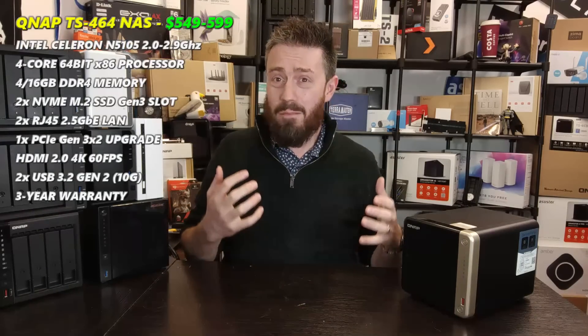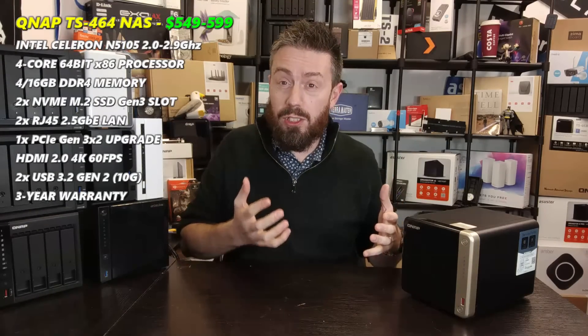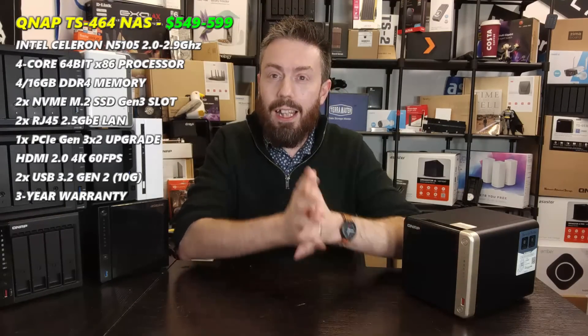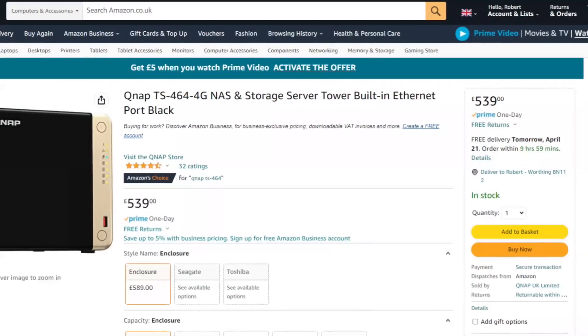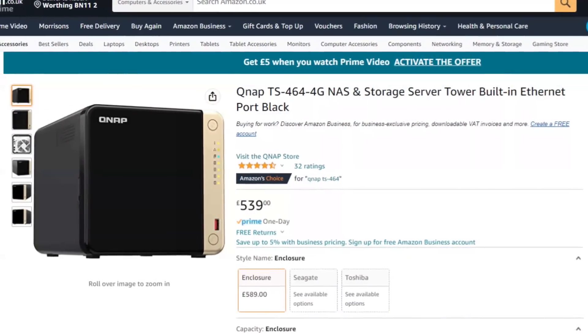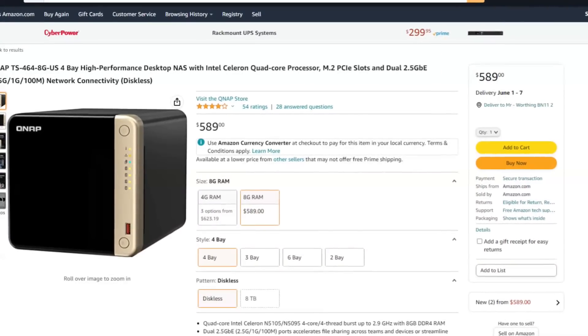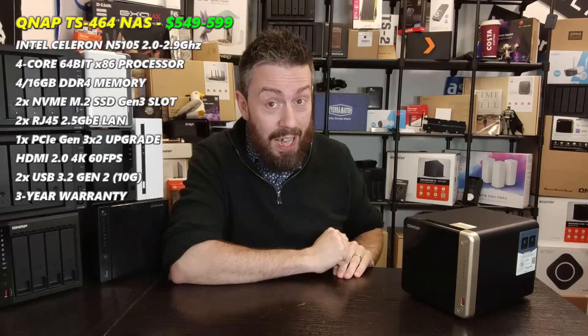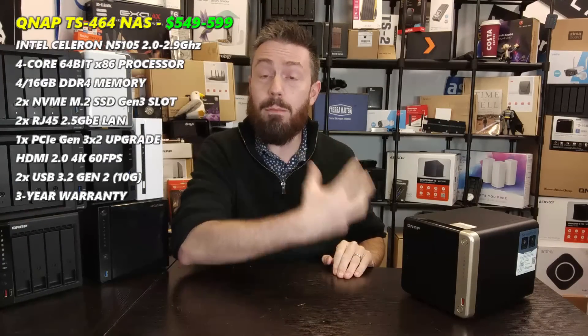For a number of you that have just got hold of it, it's only now that we've started to see the price point of this device settle down. Originally knocking around as high as $650 or even close to $700 at launch in some regions, it's only now starting to settle at the $550 mark where a device like this should live. So although I'm talking about its availability for a year, for many of you this may have been a relatively recent purchase.